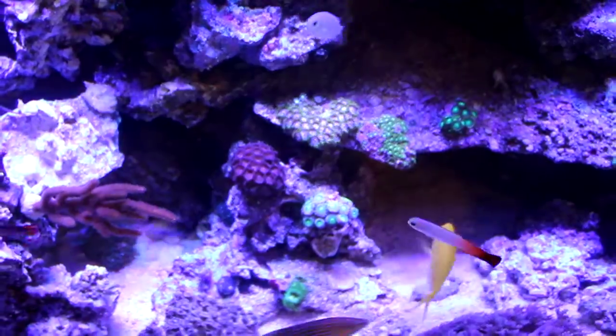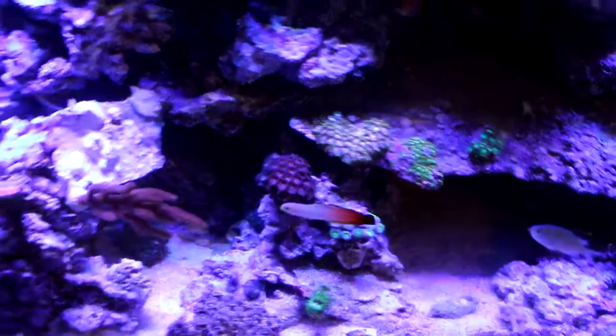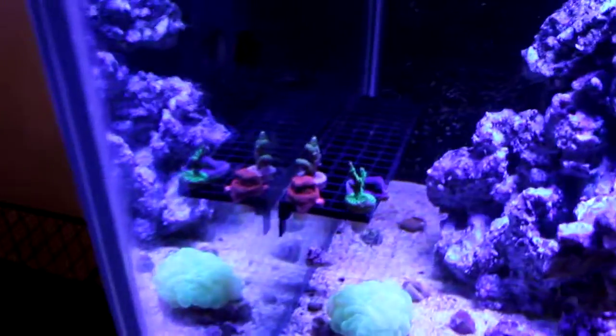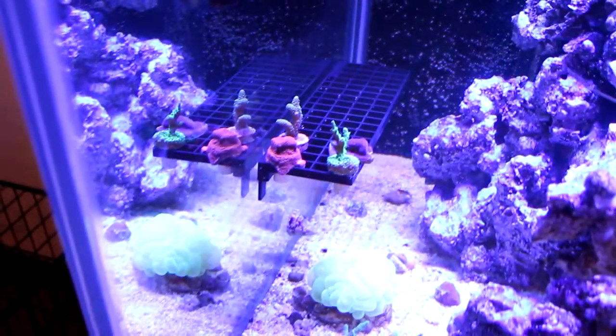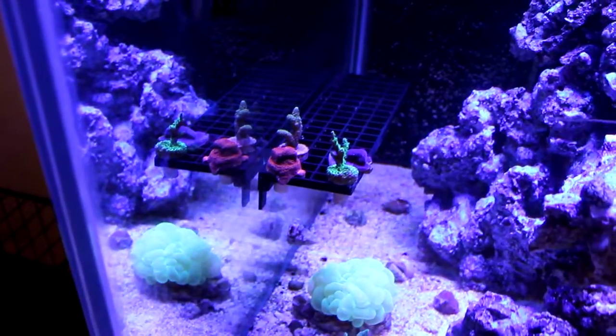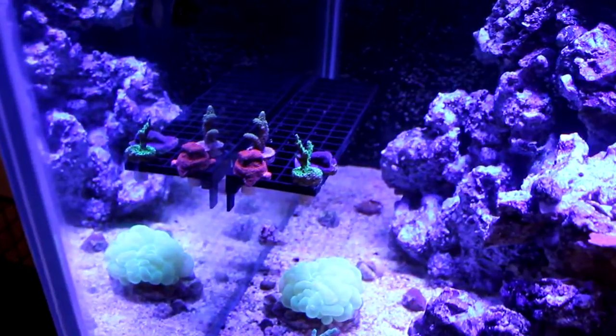Of course got the whole Zoa garden here. And the SPS just put in today, being light acclimated. So we got a reverse Superman Monipora, Bird's Nest, got a Sour Apple, and I forget what the purple guy back there is called — I'll have to check with Brandon to find out.